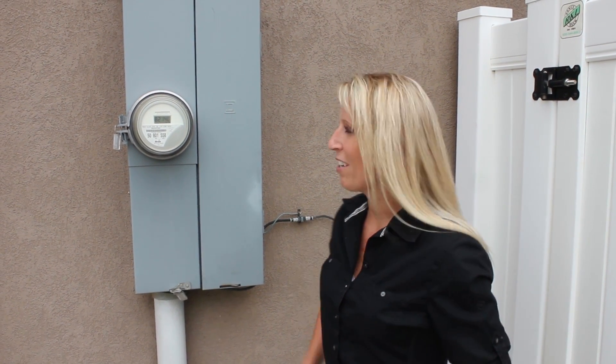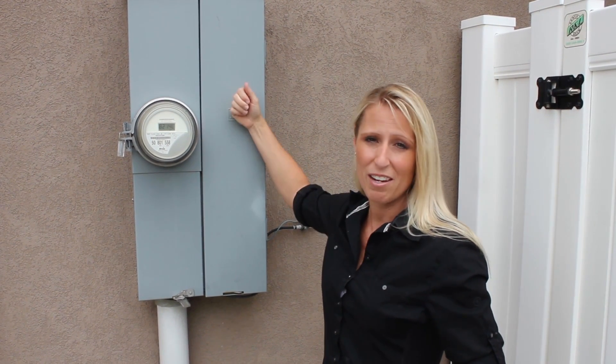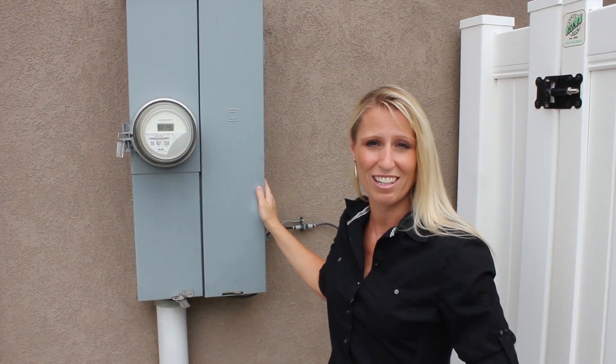Everyone should know how to turn off the main power to their home. Every house has a box similar to this. Familiarize yourself with the box and know how it opens. Inside the box is a main switch, and that should turn off your power, so you're ready if you should need it.